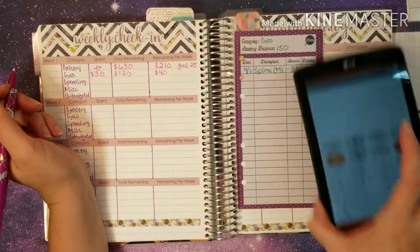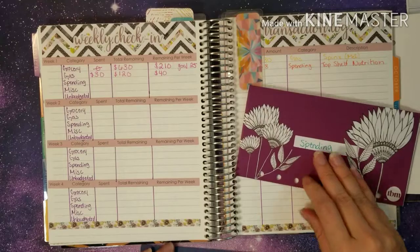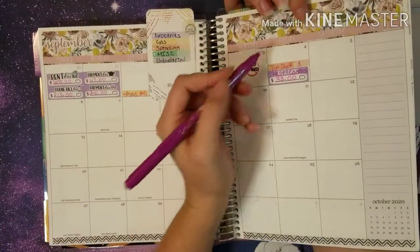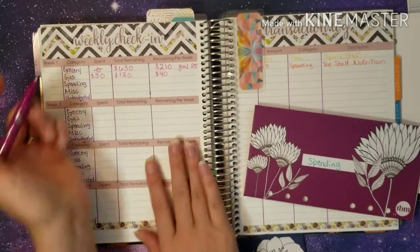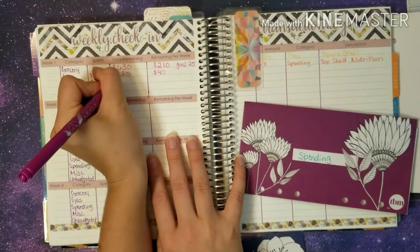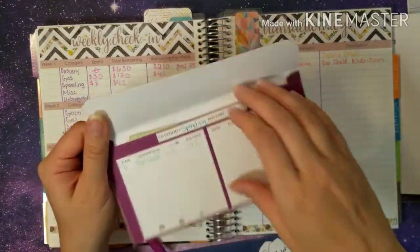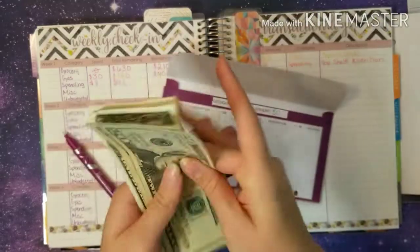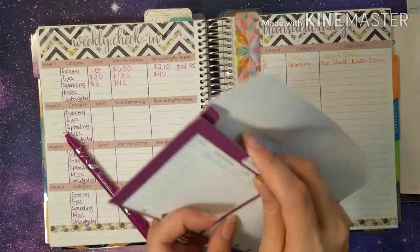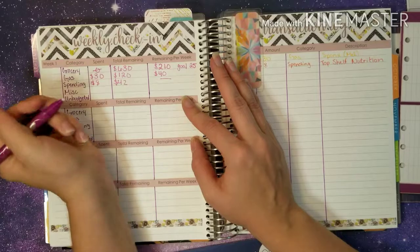Then we have spending, which is my personal spending — not my husband's, I just track myself. We spent one transaction today which was $8. So only spent $8, and for my personal spending we started with $50, so that means I have $42 remaining. I've been trying to make sure I don't go anywhere so I don't spend any extra money.